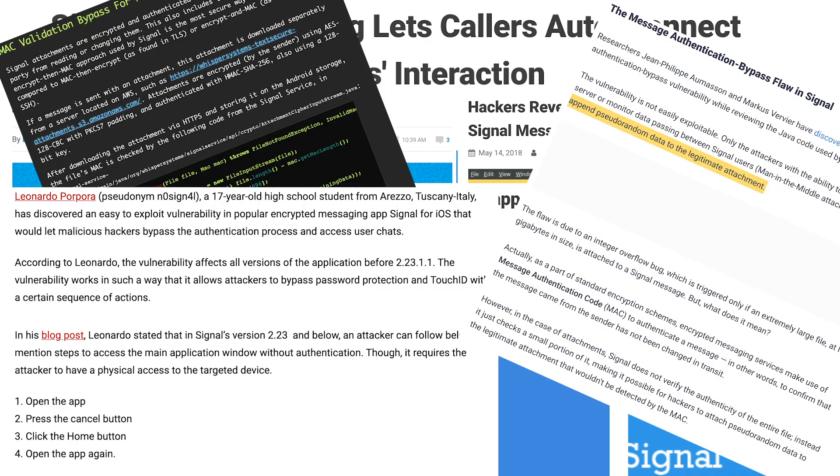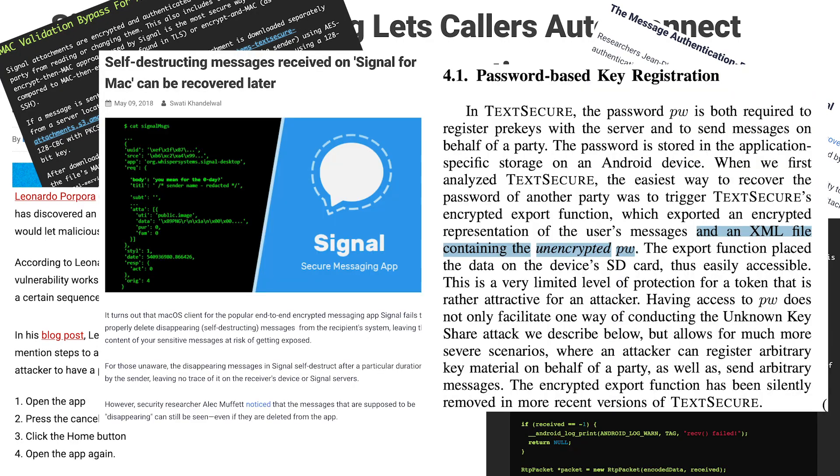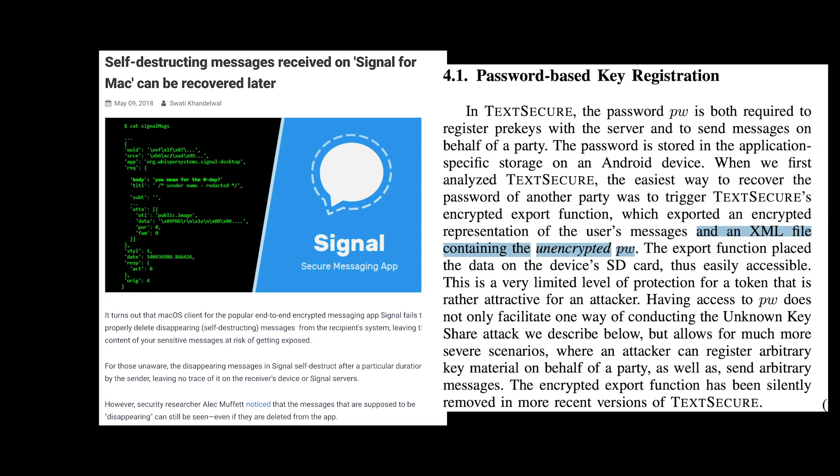From what I've been able to dig up, it seems that Signal has had about a dozen security vulnerabilities since 2014. I'll outline the most interesting ones here, and if you want a full write-up, check the description.